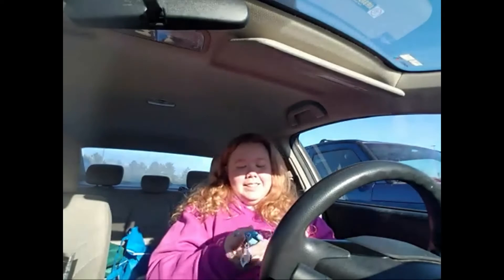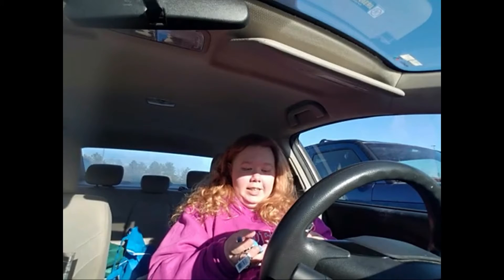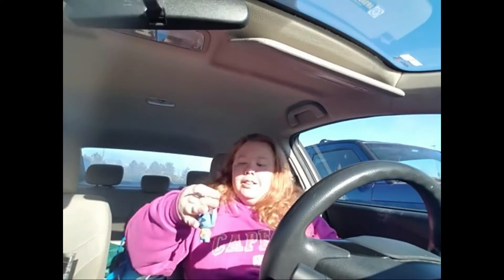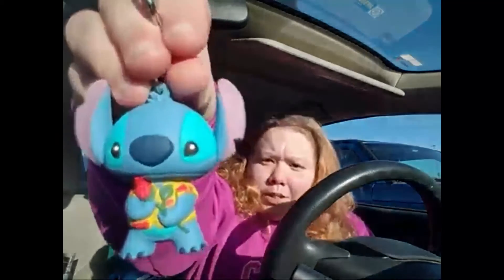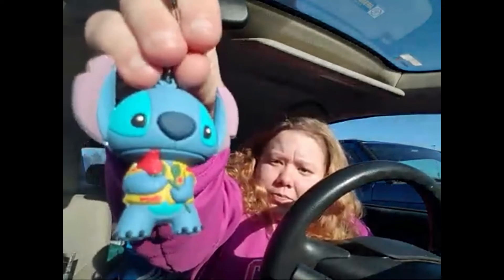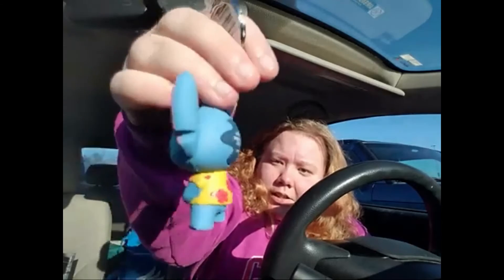We're getting a Stitch, and he is so cute! This one is called the Hawaiian Shirt Stitch and he's absolutely adorable — he's holding a little rose. Look at how cute he is! This will definitely be going on my keychain really soon.